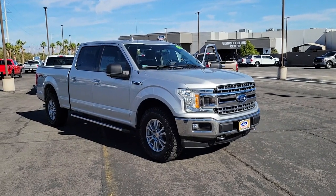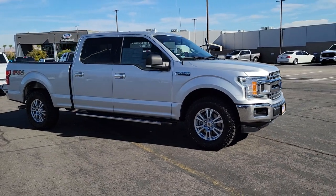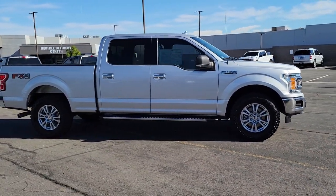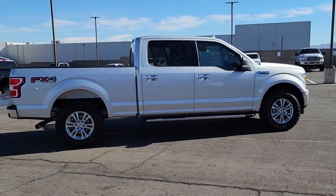You're gonna love the 2018 Ford F-150. With less than 60,000 miles on the odometer, this vehicle provides excellent value. This rugged F-150 is ready for work, off-roading, or a little R&R.